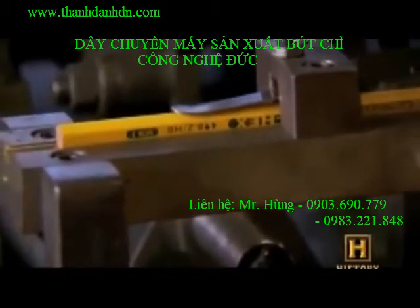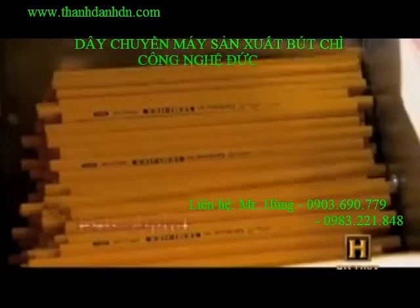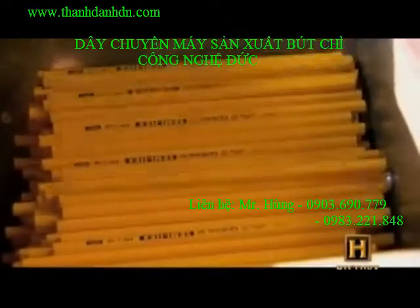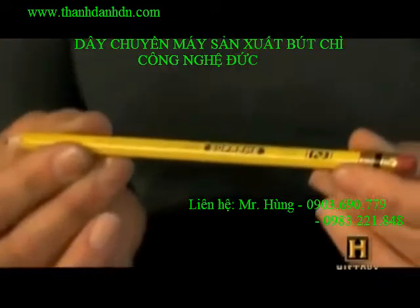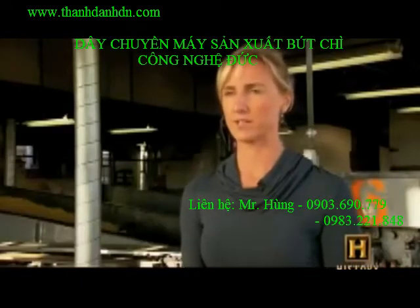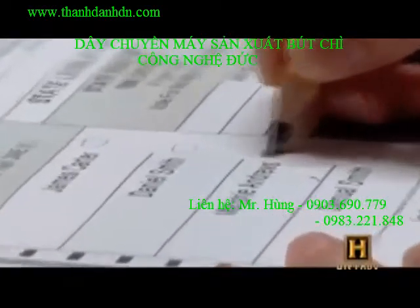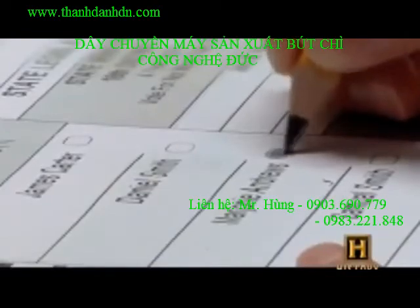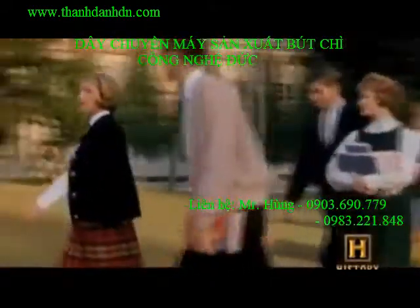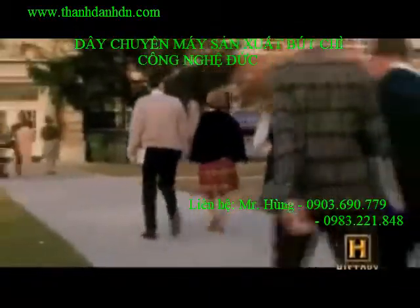They're also stamped with letters or numbers that indicate the pencil's degree of hardness versus blackness — the HB scale — with one being the softest, two being soft and leaving a nice dark mark, three being slightly harder, and four being extra hard. The number two pencil also happens to leave a mark easily read by optical scanners, which is why beginning in the 1960s every student has had to bring one to take a standardized test.